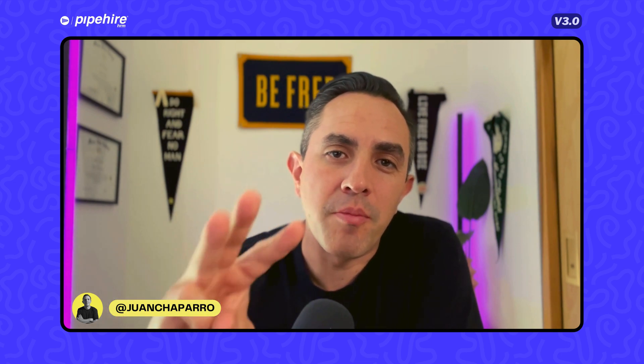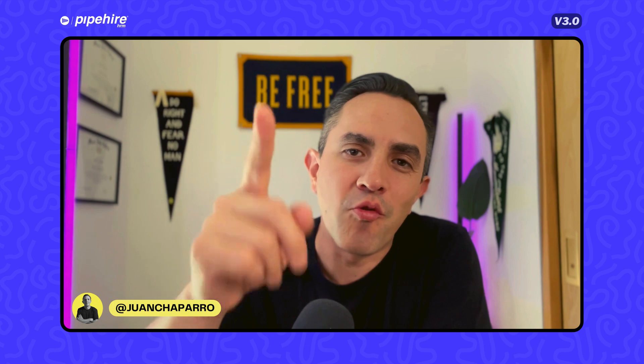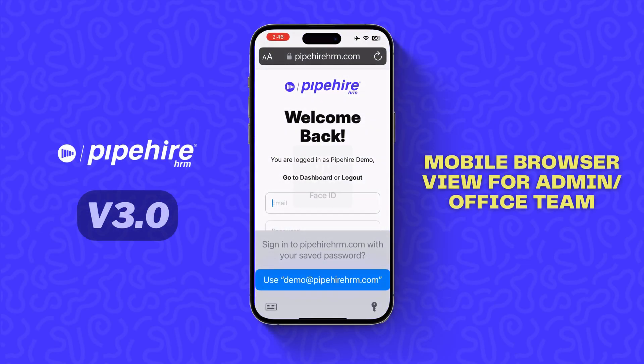I want to introduce you to Pipeheart 3.0. This is our fourth year since we started, and now I'm going to show you what we've worked on all of 2023, launching version 3.0 in 2024. You're going to love it — you're going to be able to grow, manage, and retain more of your employees this year with Pipeheart 3.0.